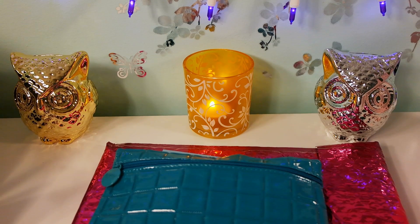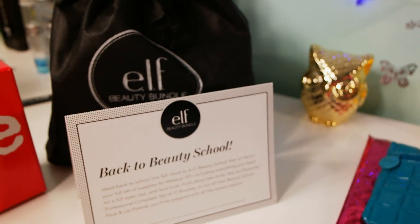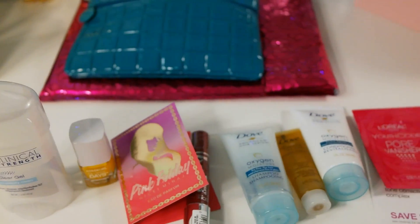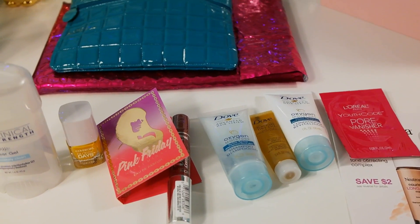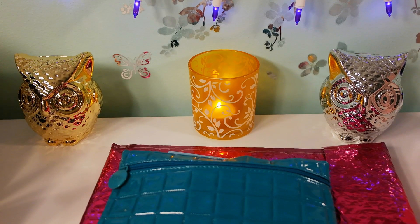I'll talk to you about Ipsy, Birchbox, Glossy Box, ELF Beauty Bundle, Allure Sample Society, and even the Walmart Beauty Box, which is the cheapest beauty box out there at five dollars. I'm going to start with my two top ones - Birchbox and Ipsy - and I've been subscribed to them from the beginning. Both of them are ten dollars per month.